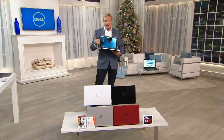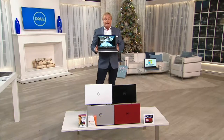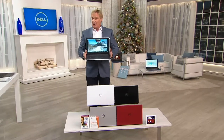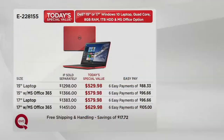It's 8 gigs of memory, an AMD A8 processor, a terabyte of hard drive space. It's Dell connected and partnering with Windows 10 — the latest, greatest version of a much-heralded operating system — and it's broken up into six easy payments. Six easy payments starting at $88, moving up to $96.66, or $105.